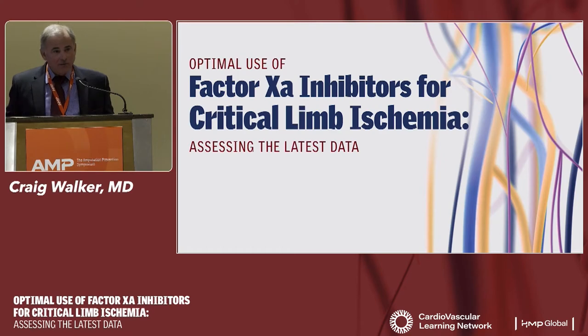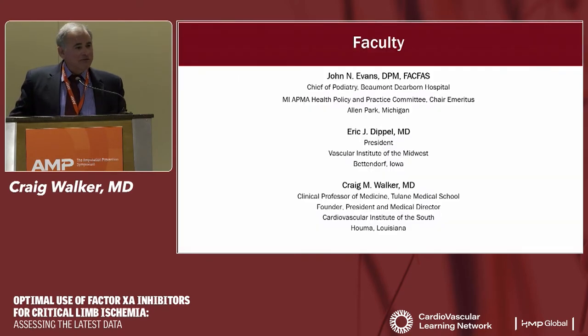My name is Craig Walker. I'm an interventional cardiologist. I founded Cardiovascular Institute of the South, a large cardiology group that has grown to over 90 interventional cardiologists and about 1,100 employees. I am also a clinical professor of medicine at both Tulane Medical School and Louisiana State University Medical School, and I'm the editor of Vascular Disease Management.